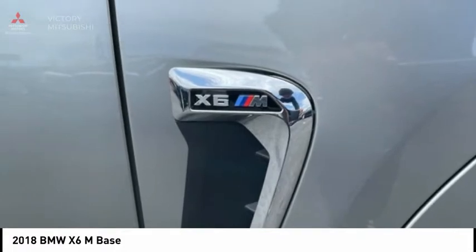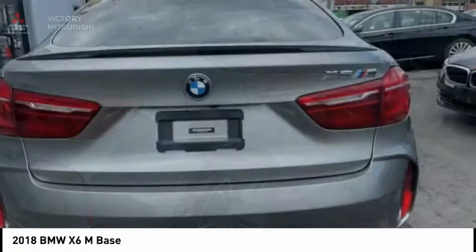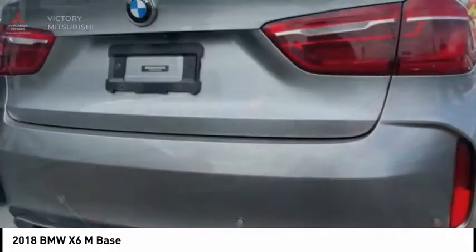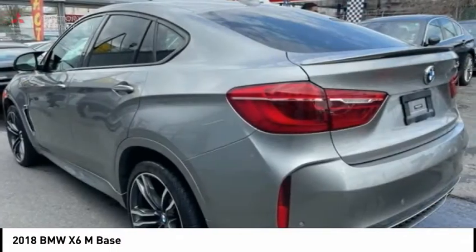The BMW X5M and the BMW X6M are the first all-wheel drive models to offer the supreme performance, dynamic driving features, athletic design, and premium quality of a typical BMW M car.